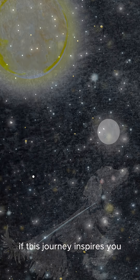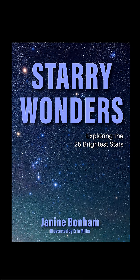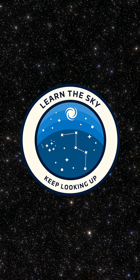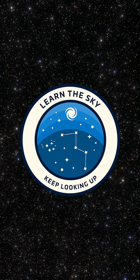If this journey inspires you, Procyon is the eighth of the 25 brightest stars I explore in my book, Starry Wonders. Be sure to grab your copy today. Thank you.